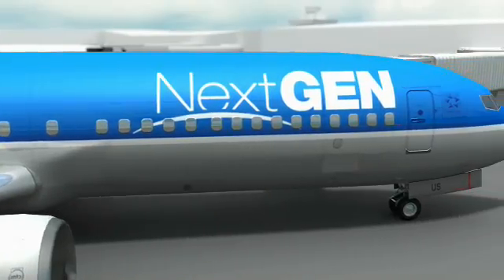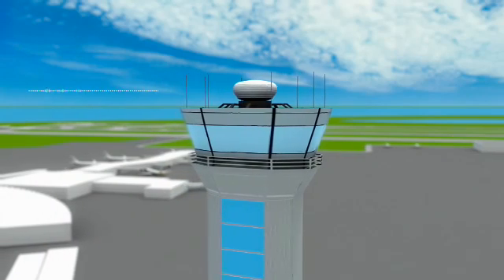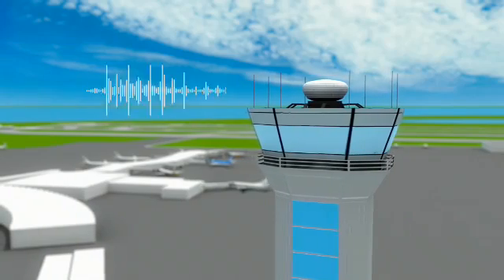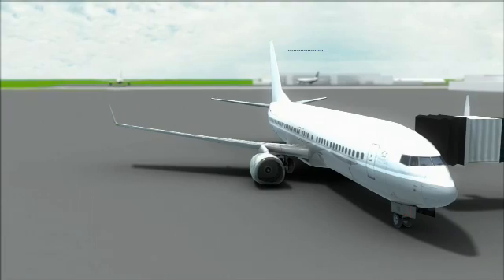It looks like a possible storm ahead may change our original route. With previous standard voice communication, there was only one way to receive a new route. Air Traffic Control would contact our pilot and advise them of the new route to avoid the weather. The pilot would then read back the long, complicated clearance.